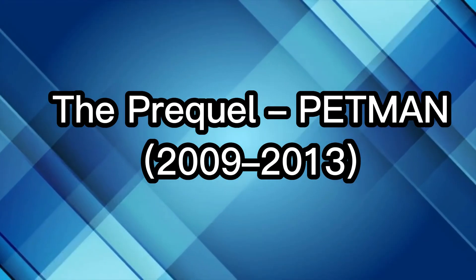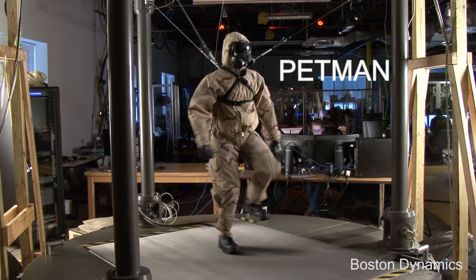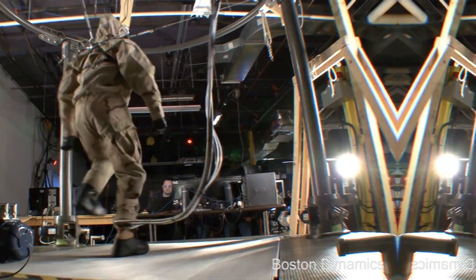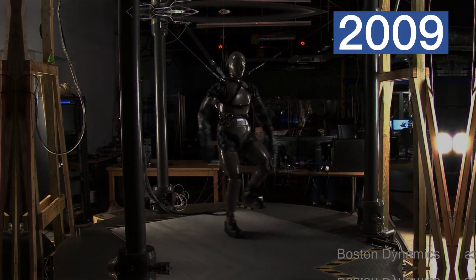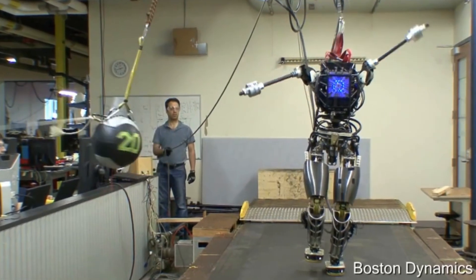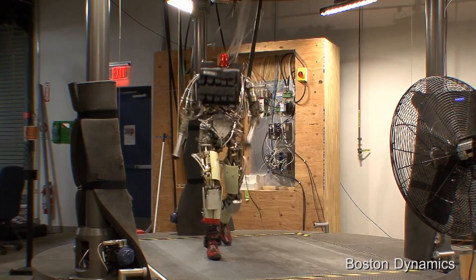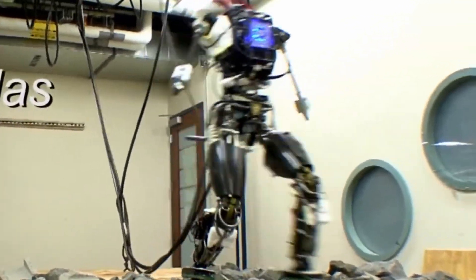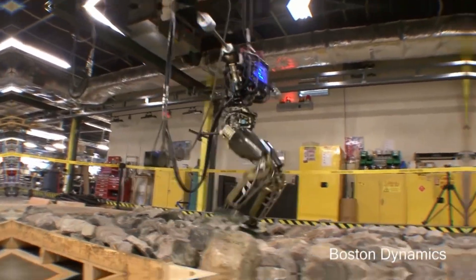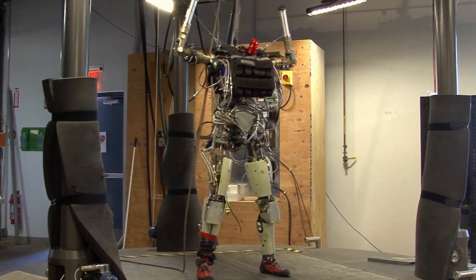The prequel: Petman, 2009–2013. Before Atlas, there was Petman, short for Protection Ensemble Test Mannequin. Developed in 2009, Petman wasn't designed to save lives or work in factories — it was built to test chemical protection suits for the U.S. military. It could walk on a treadmill, squat, bend, and even simulate breathing and sweating. Petman looked strange, a robot body with no head, but it was a game-changer. It proved that humanoid robots could balance dynamically and move with human-like coordination, and it became the foundation on which Atlas would be built.